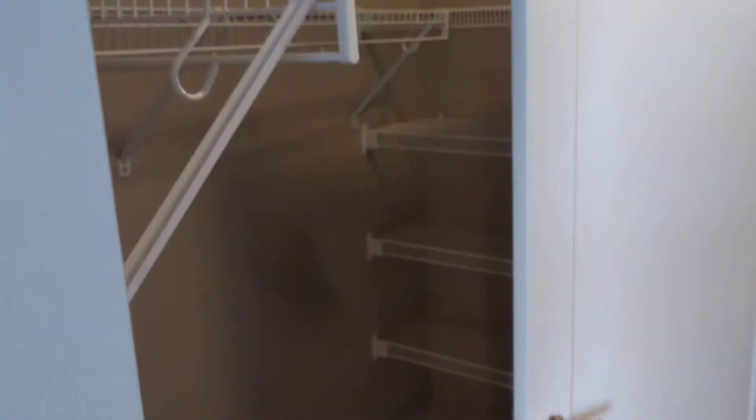We'll actually head in this way. Take a look at that closet I had mentioned on the phone. So you do have the side-by-side pass-through closet. That certainly helps give you a lot of space for maybe some extra furniture. There's also some shelving there.